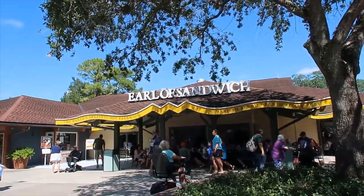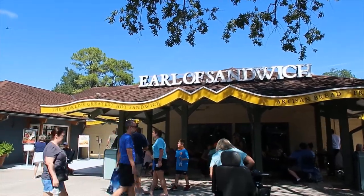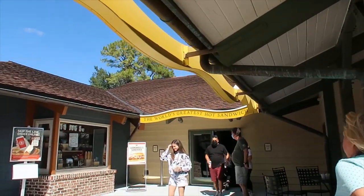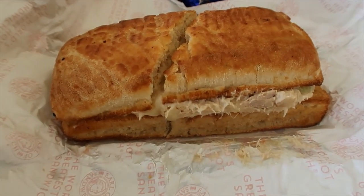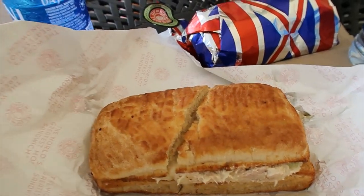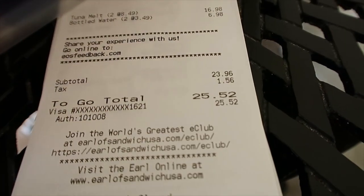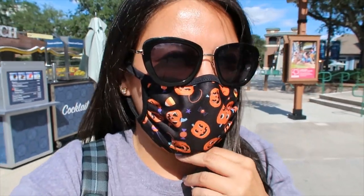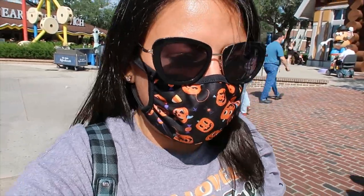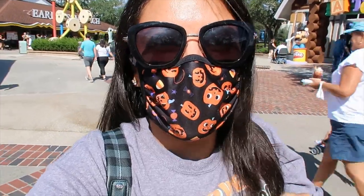My last stop is Earl of Sandwich. If you've never been to this place, the sandwiches are really good and the price is very friendly. I do recommend this place. I got the tuna melt — I know it's not everyone's favorite, but trust me, this one is really good. We got two sandwiches and two bottles of water, one for each, and the total was $25.52. That was another fun day of shopping, guys. I think tomorrow I'm going to try to go to Epcot and see if I can find some more items and Mickey popcorn buckets. Thank you for joining me and I'll see you on the next one.